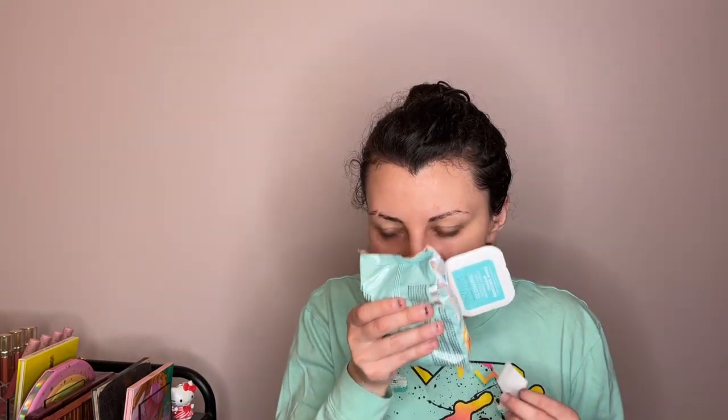Last I got these Pacifica Glowing Glycolic Acid Orange and Vanilla Makeup Removing Wipes. I'm curious what these smell like. They had a deal where you could buy one and get one half off. It smells like a creamsicle — that's what it smells like. That's yummy. I don't like creamsicles though, but anyways.